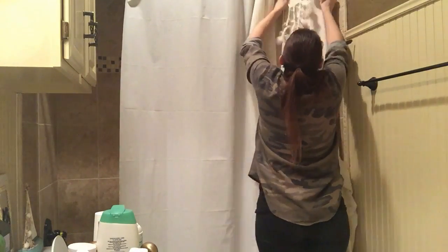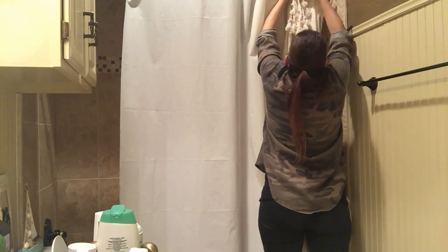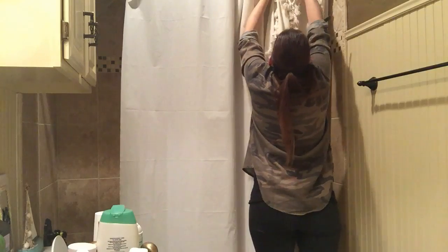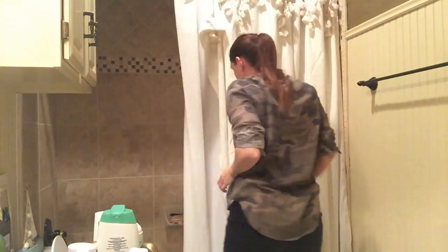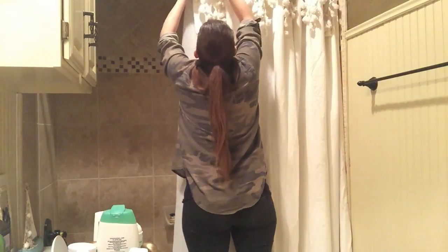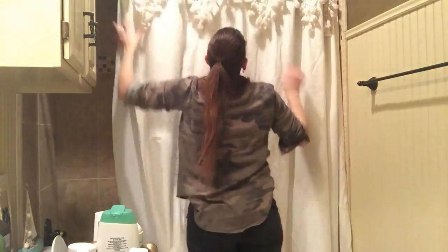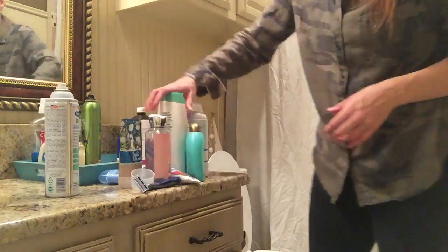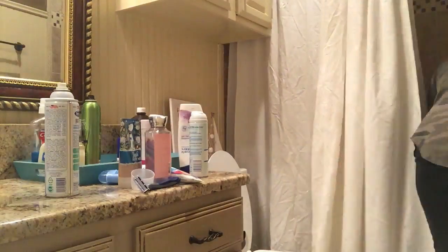I kept my shower curtain liner because it was still clean, nice, and reusable. I went to Target and got basic clear shower curtain rings — you can also get them at Dollar Tree. Because this shower curtain is so fancy, I really didn't want to do anything over the top for the rings, since I didn't want to take away from all the detail at the top.